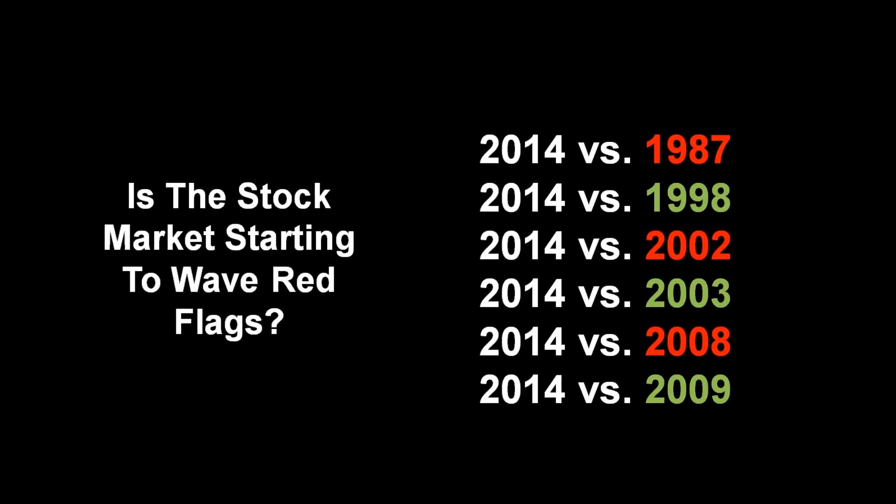This quote applies to both bullish periods, such as 1997 through 2000, and bearish periods, such as 2007 through 2008. Therefore, as we review the charts this week, we can learn a lot by asking the question: does 2014 look more like the red years, or more like the green years?